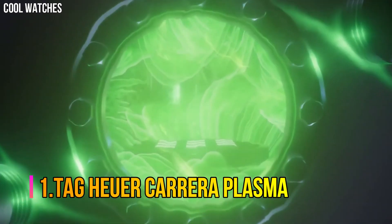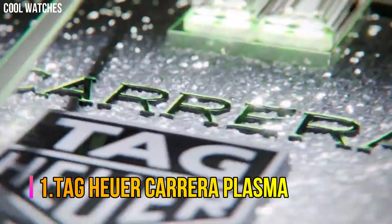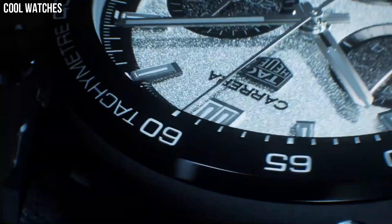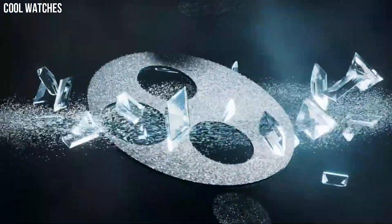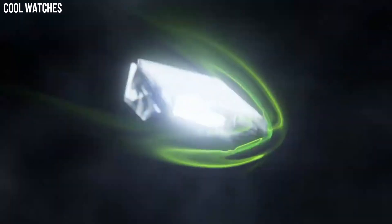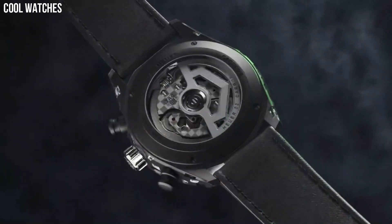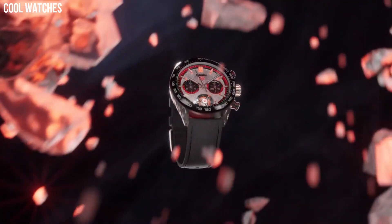Number 1: Tag Heuer Carrera Plasma. This new timepiece features the innovative Diamant Avant-Garde technology and a disruptive design. This technical disruption is a new way of mastering design and the play of light with material, and the versatility of lab-grown diamonds provides unbounded creativity. The truly revolutionary Tag Heuer Carrera Plasma Diamant Avant-Garde is an engineering masterpiece that showcases brand new possibilities in aesthetic and technical excellence.